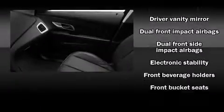An automatic dimming rearview mirror, front fog lights, rear parking sensors, remote keyless entry, and much more. Premium sound drives eight speakers, providing you and your passengers a sensational audio experience.